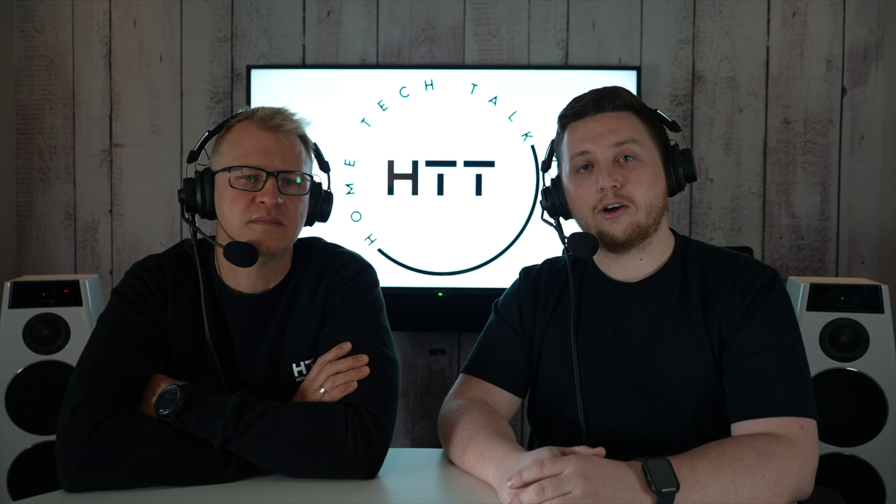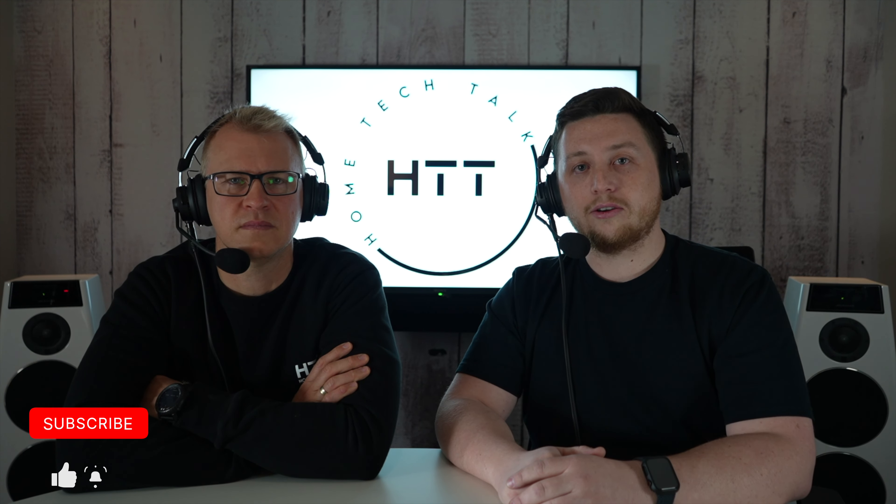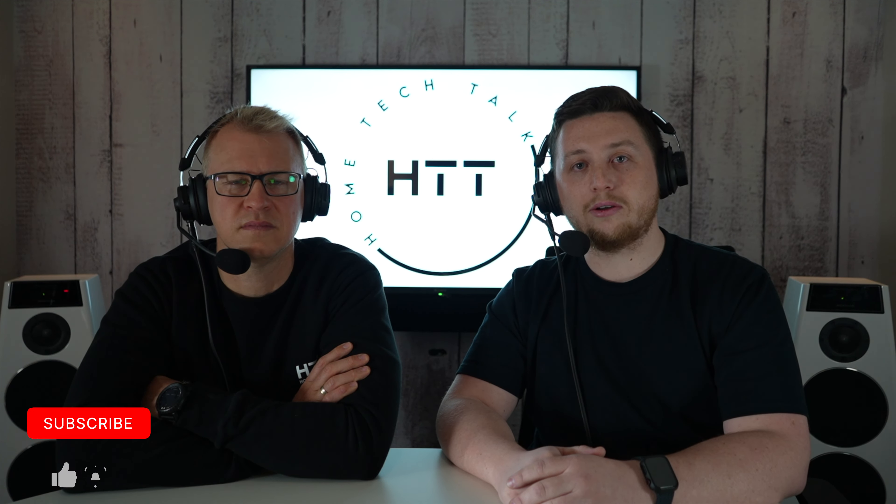Don't forget to leave a comment below and let us know what products you're most excited to see. And if you are liking our content feel free to like, subscribe and hit the notification bell to keep up to date.